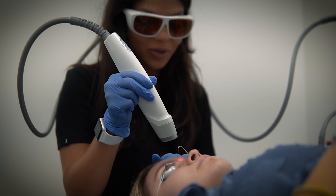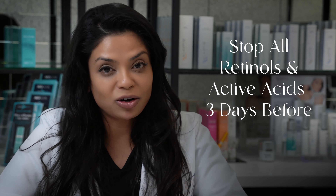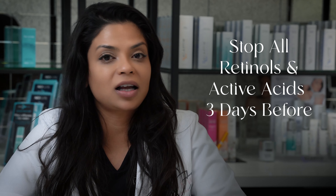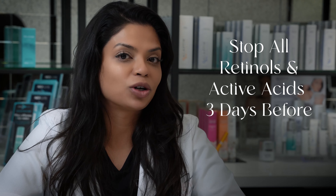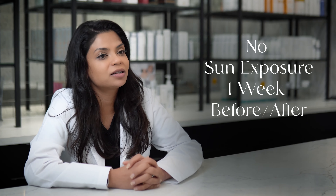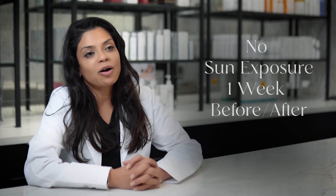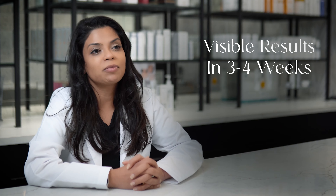While still giving them zero downtime, we do want you to stop any retinols or any active acids like hydroquinone and vitamin C about three days before your procedure. We would also prefer you not be in the sun at least one week before and one week after this procedure.